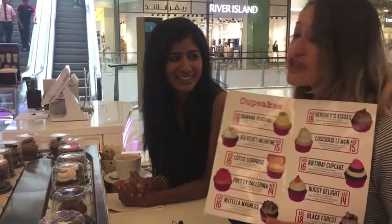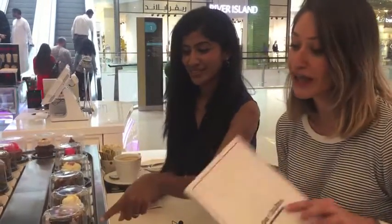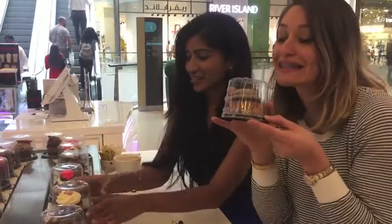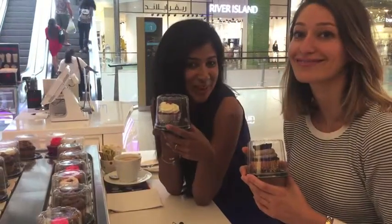It has a very funky concept — it's got the conveyor belt that goes round. Project Cupcake has 10 standard flavors generally, but every month they have a flavor of the month. The flavor of the month this month is the Oreo, which I will be trying before it goes. And I need to try the red velvet, which is the signature.